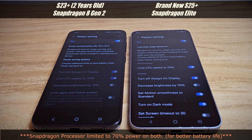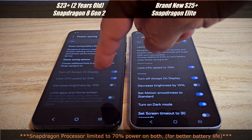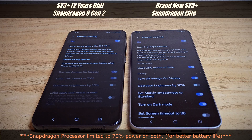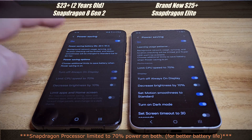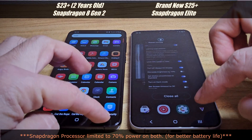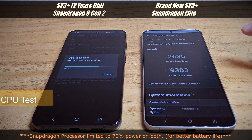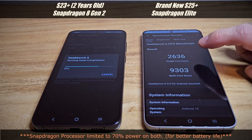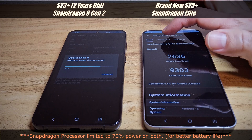Last test: I'm turning on power saving on both phones, which limits the CPUs to 70%. A lot of people use this feature because the S23 Plus is already pretty fast in daily use. Let's see the Geekbench numbers at 70% CPU. The S25 Plus is about to finish — single core is slower, though multicore is still really strong.